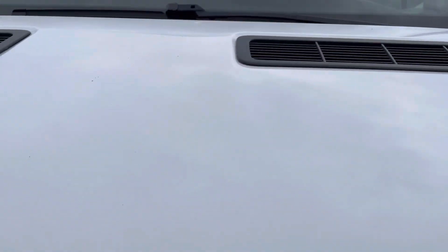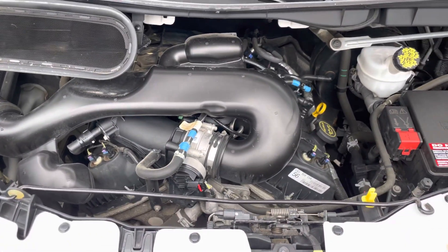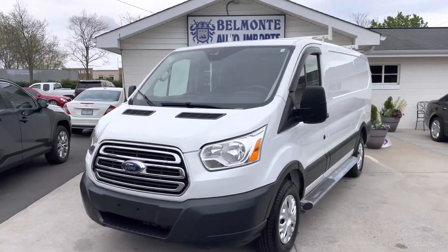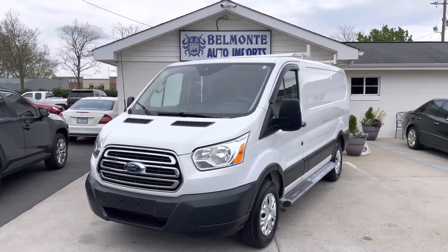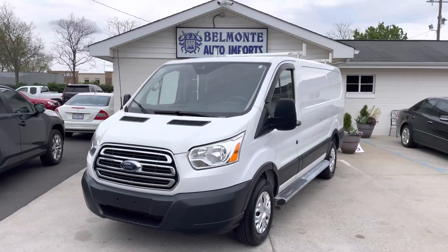Let's take a look at the engine bay real quick, just to see what we're working with — clean. If we're selling it at Belmonte Auto, it's going to be good. Check out this piece of fine inventory and other ones at belmonteauto.com. Find us at 8516 Capitol Boulevard in Raleigh, North Carolina. Come see us!